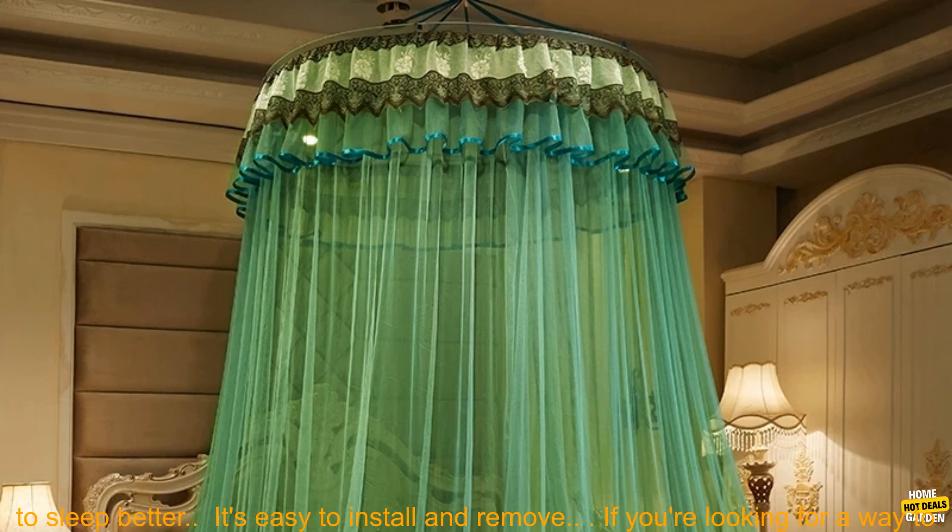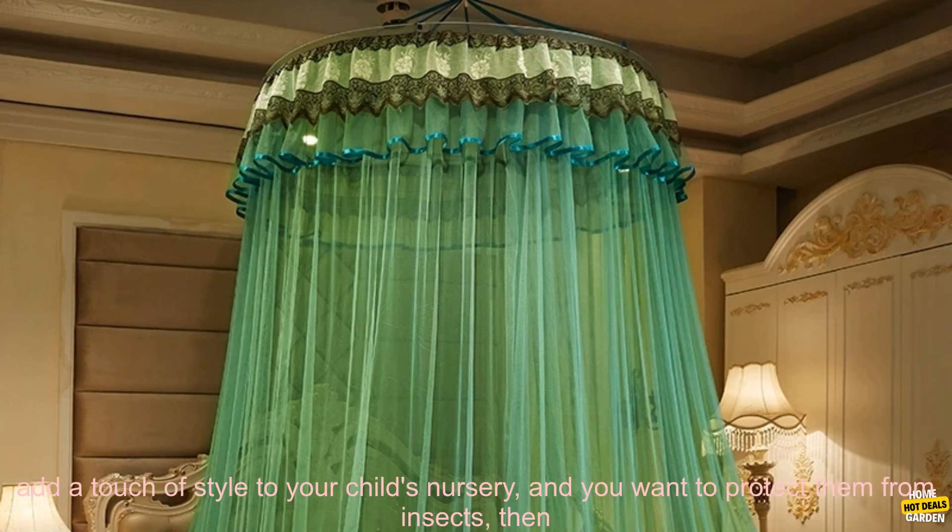It can add a touch of style to your child's nursery. It can provide protection from insects. It can help your child to sleep better. It's easy to install and remove.